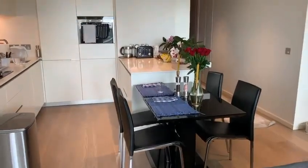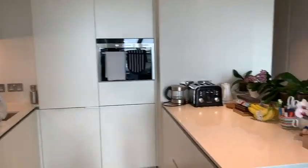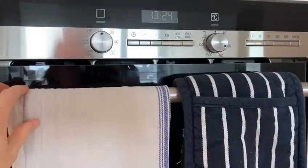Now we're going into the dining area with the table and chairs. This is the kitchen — lots of countertop space. There is a combined microwave oven unit.